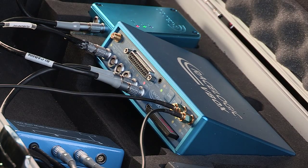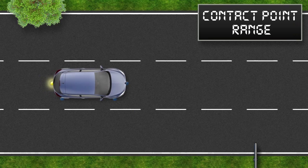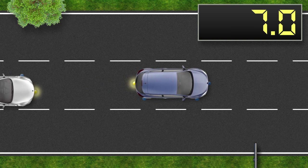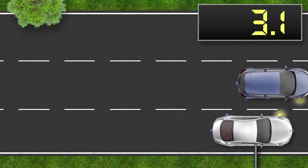An RTK VBOX and telemetry unit is installed in each car to transmit and receive relative positions of each vehicle in real time. This allows the VBOX to accurately determine the true distance between contact points on multiple vehicles.